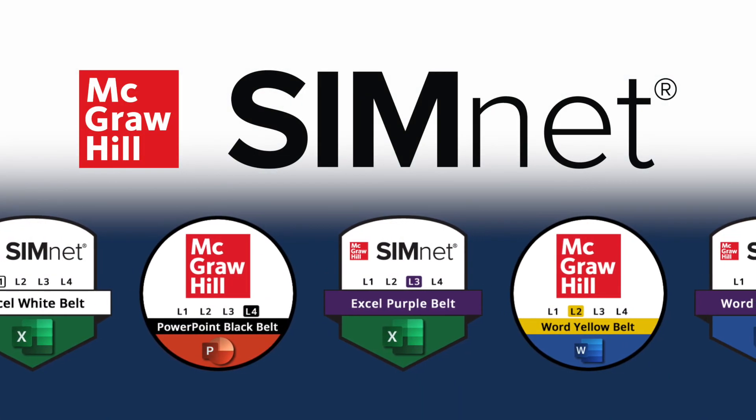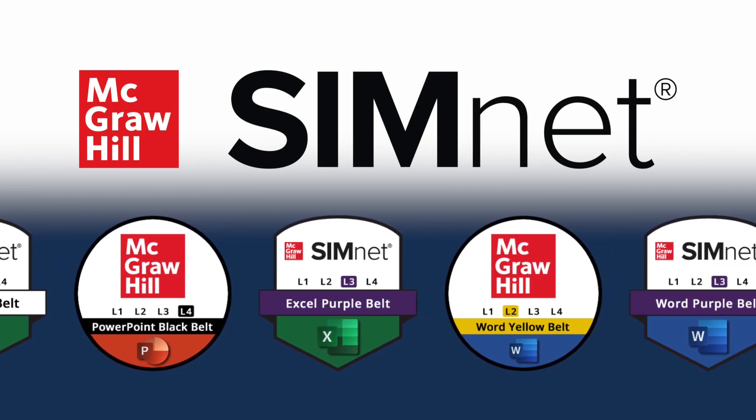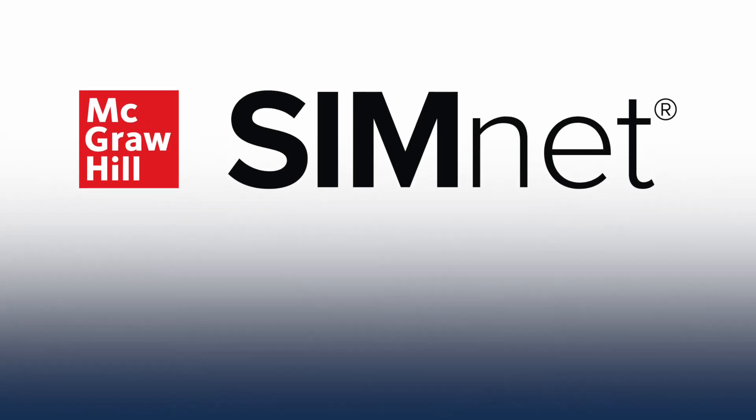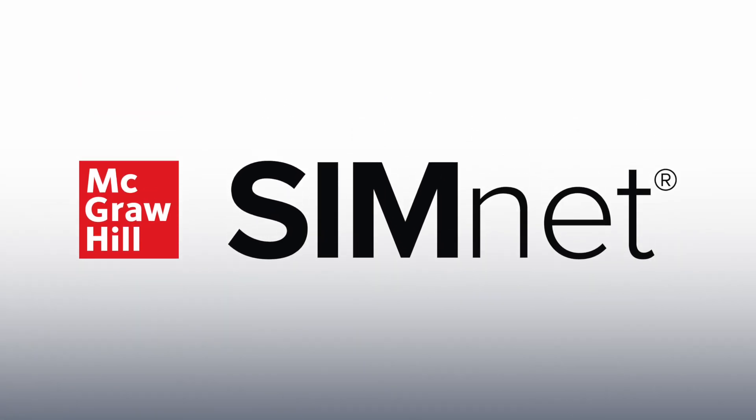Access and share your achievement to get noticed in your space, and use the insights to hunt down your next career opportunity. Make your SimNet credential work for you.